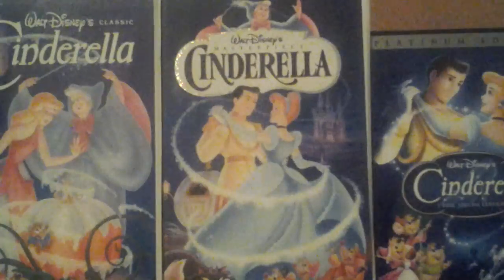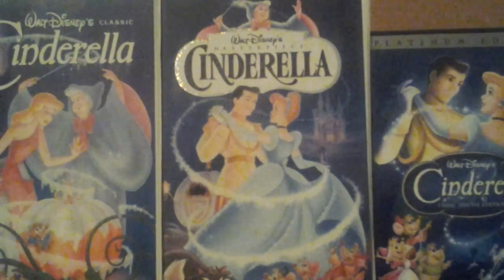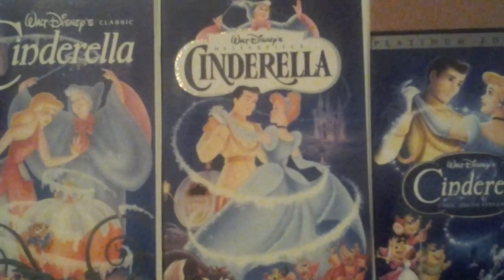It's time for another comparison. I was doing an introduction like Martinus589 did when he did his comparison video. As I promised, I'm going to do my comparison video of three different versions of Cinderella.